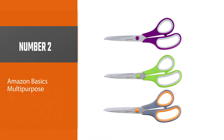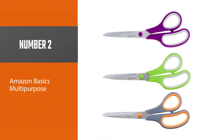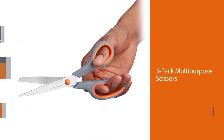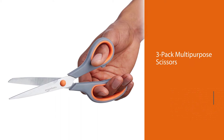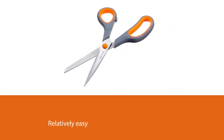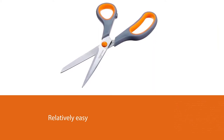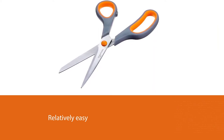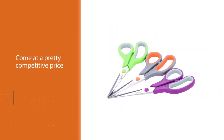Number 2: Amazon Basics Multipurpose. The Amazon Basics 3-Pack Multipurpose Scissors have been one of the most popular choices on the market for a while now, and it's relatively easy to see why. They have just about everything you need, and they also come at a pretty competitive price. These come in a pack of three, with each measuring 8 inches in length. They are suitable for cutting cardboard, paper, photos, fabric, and more.